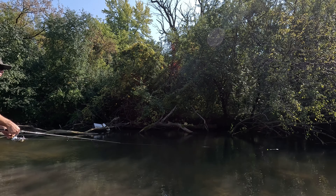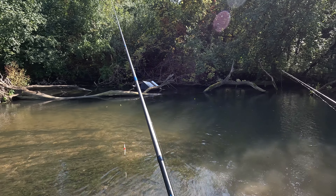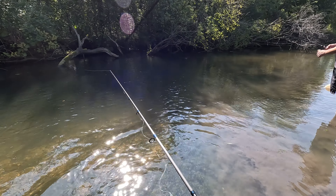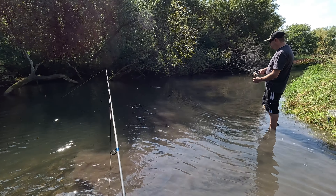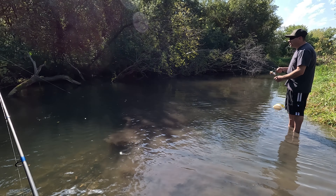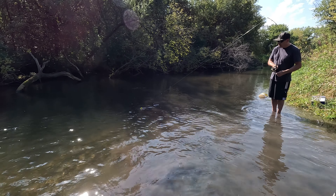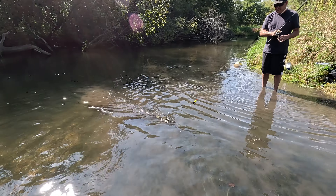He snapped me — luckily I got my bobber back. Had a little chaos with the line breaking but got everything retied, we're ready to go. Throw right over there — you got a fish! Is it a bass? Smallmouth! Whoa — don't pull too hard, make sure your drag is set. Oh man, that's a nice fish!